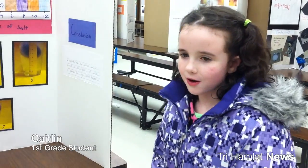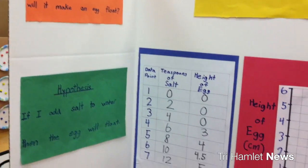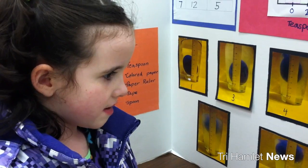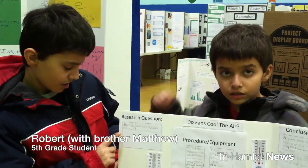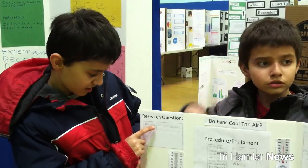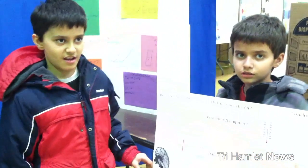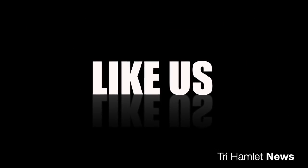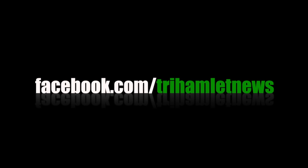I had to add salt to the water to make the egg float. I noticed that the more salt I added to the glass of water, it made the egg float higher. Does a fan really cool the air? Research question: does wind chill affect the air? The fan makes me feel very cool.